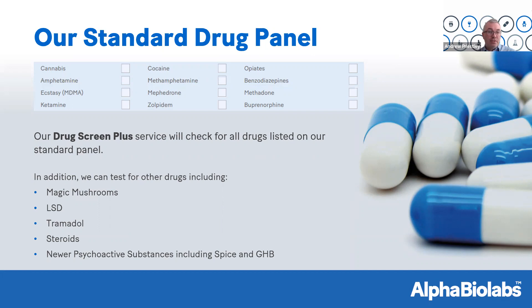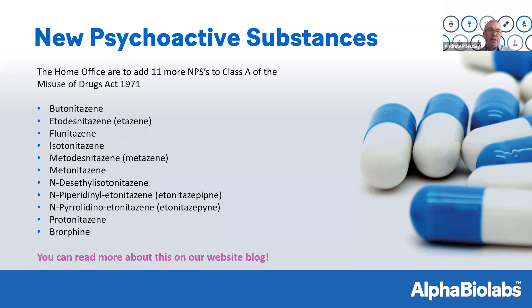We can also test for additional drugs including magic mushrooms, LSD, tramadol, steroids, and newer psychoactive substances including spice and GHB. And only recently, the Home Office added 11 more NPSs to Class A of the Misuse of Drugs Act 1971. I've listed their names — I'm not going to pronounce them — but if you're interested, please visit our website blog for a more detailed article. This is another example of how NPSs are becoming increasingly prevalent in the UK.